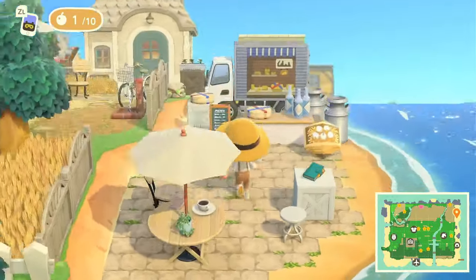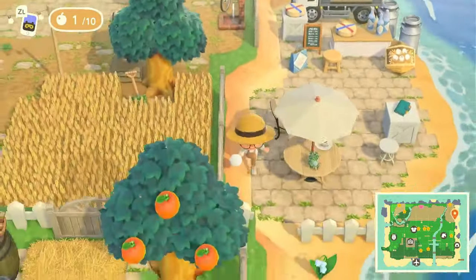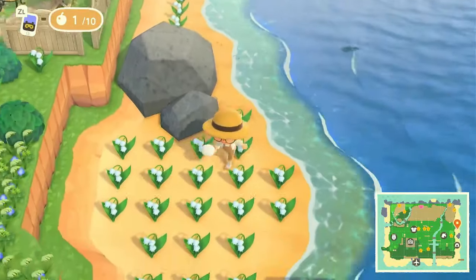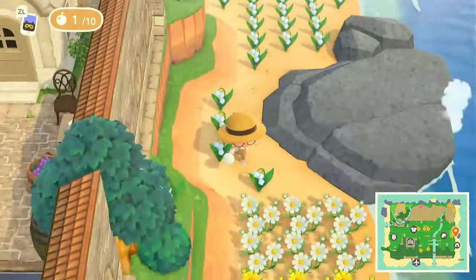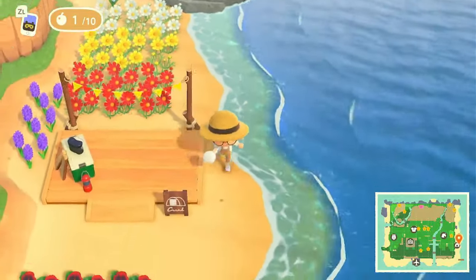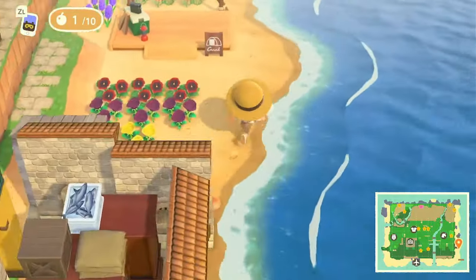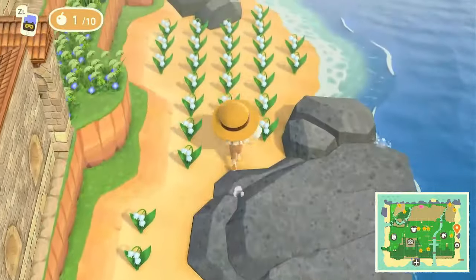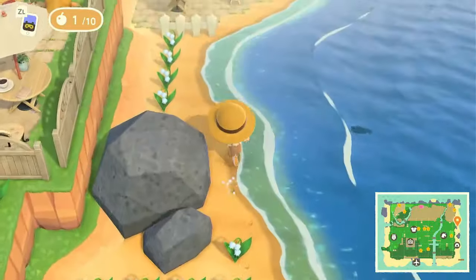There's a cute little beachside cafe with a food truck — you can sit, relax, and eat. Oh, there are some flowers — wow, you have a lot of those! Tons of flowers. Our campsite is here too. It looks like this area is more of a storage area for extra flowers and the campsite.